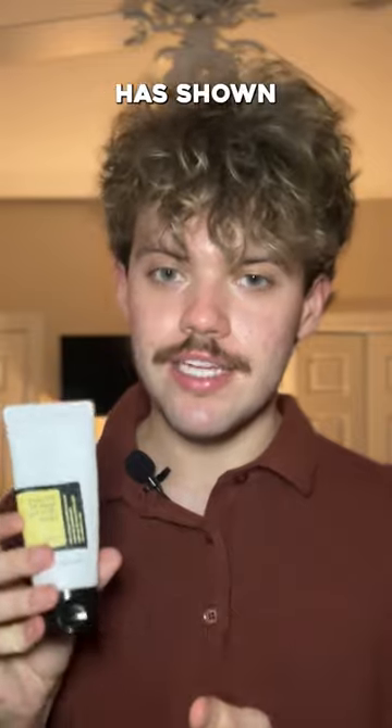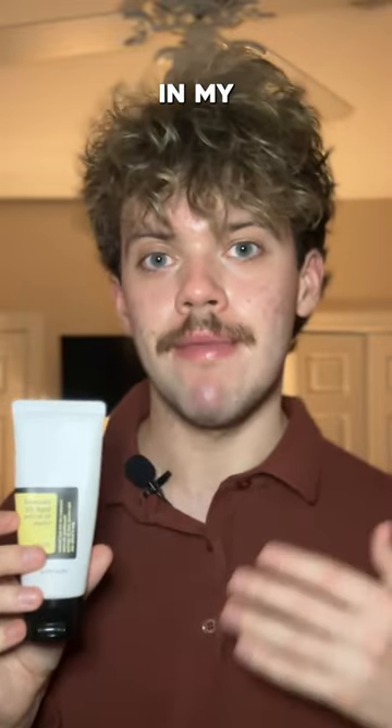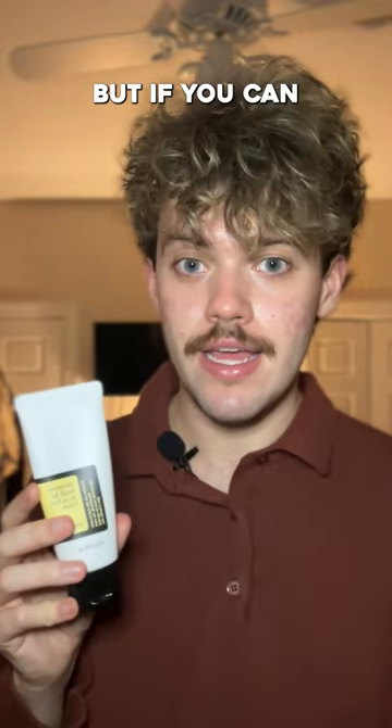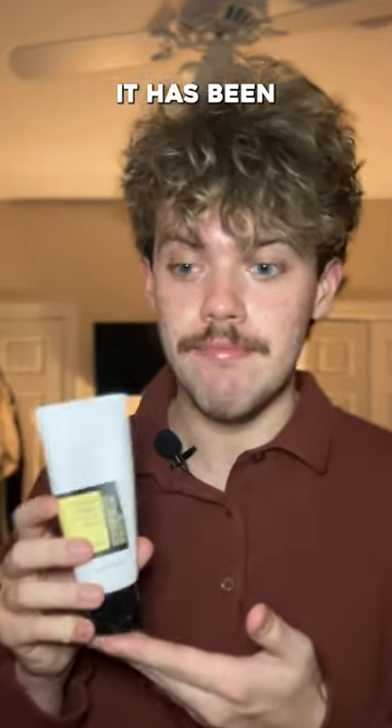I really think this product has shown great results and it is a great addition in my skincare routine with the CosRx Snail Mucin Essence. This product just seems to work for me. Snail Mucin is definitely not for everybody, but if you can use it, I would recommend going for this cream. It has been giving my skin such a glowy look.